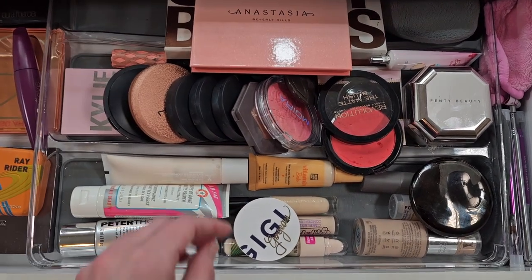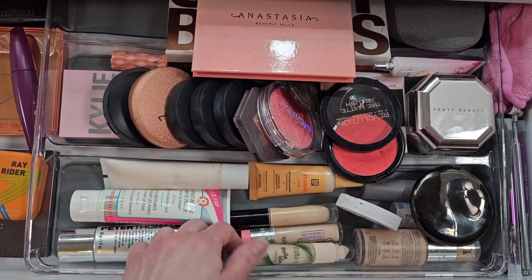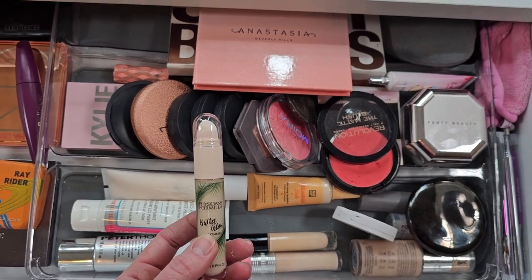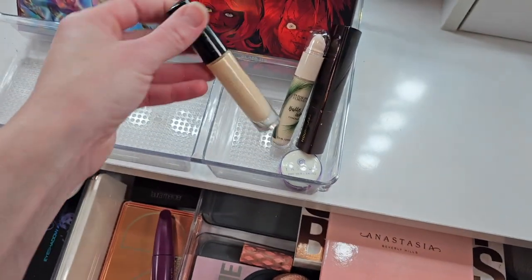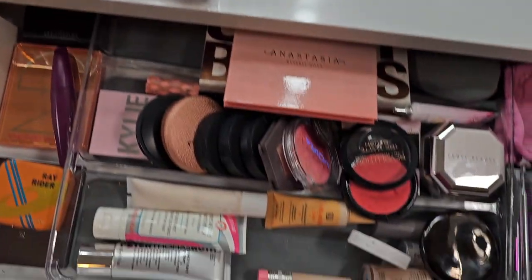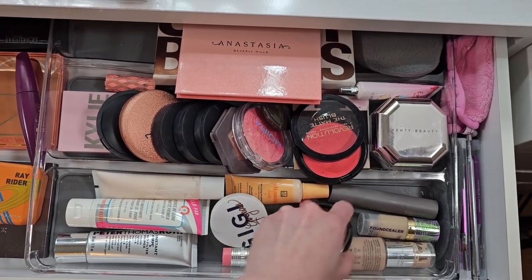The next product — let's pull a concealer. This Physician's Formula Butter Glow is brand new to me, makes me a little nervous to pull it, but let's give that a try. I think we're going to mix that in with the Pat McGrath because I like that one, and this one's super light so hopefully that'll work out.